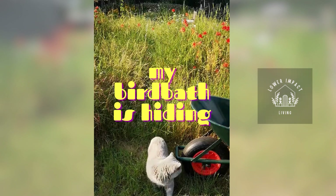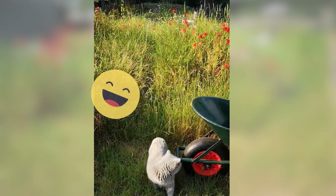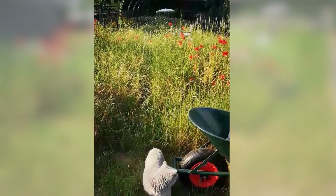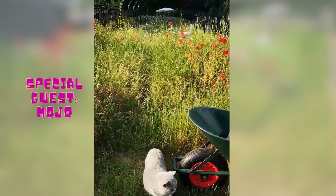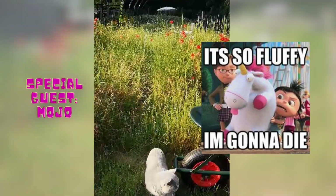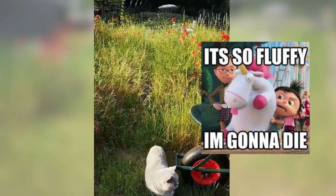Oh my god, did you know there's a birdbath in here? It's embarrassing. There's also a much more visible Mojo making his cameo appearance. Big fluffy adorable kitty. I love him.